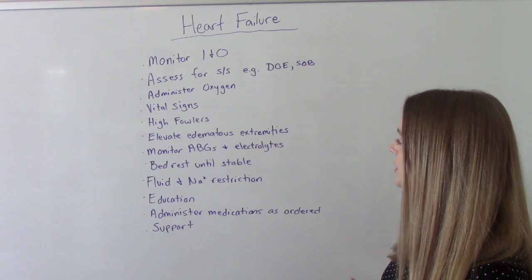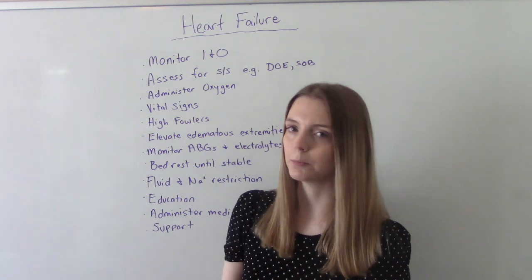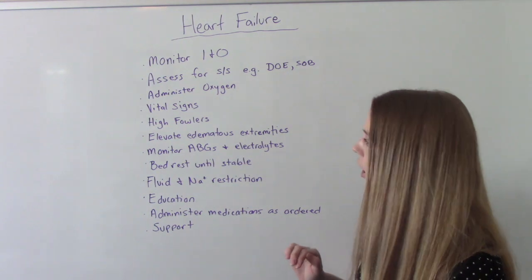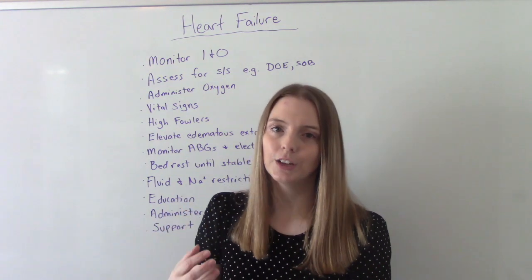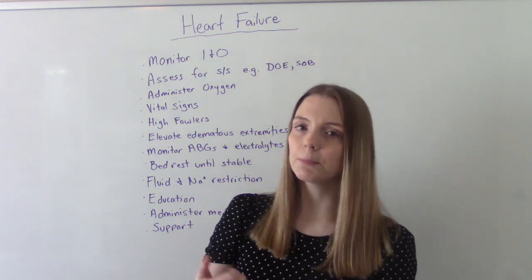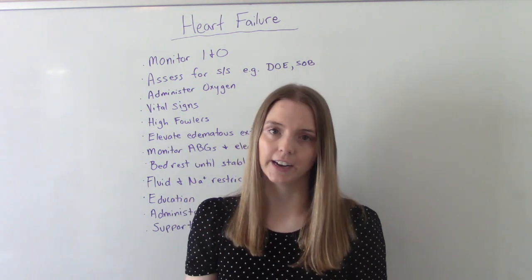Monitor ABGs and serum electrolytes. If the patient is unstable — severe or having an acute episode — they'll be on bed rest until stable. Fluid and sodium restriction is a big intervention: restricting fluids and salt reduces blood volume, which means less work for the heart. And there should be lots of patient education about quitting bad habits like smoking or drinking, losing weight if needed, all medications and treatments, and when to follow up with the doctor.